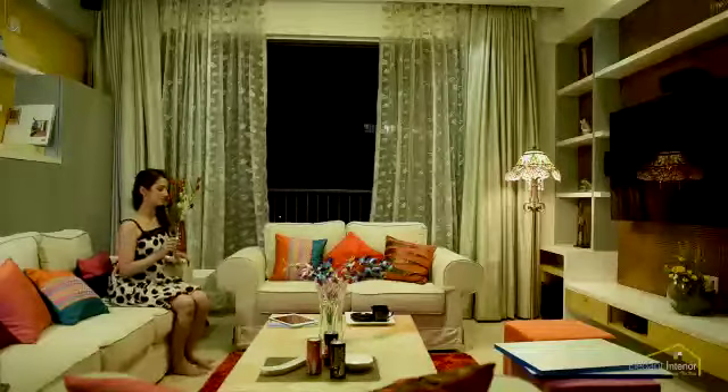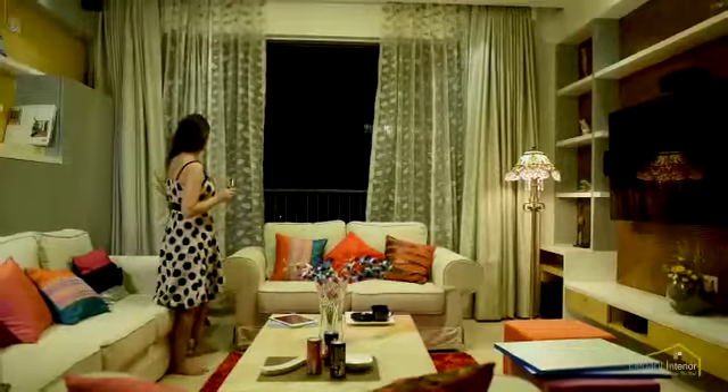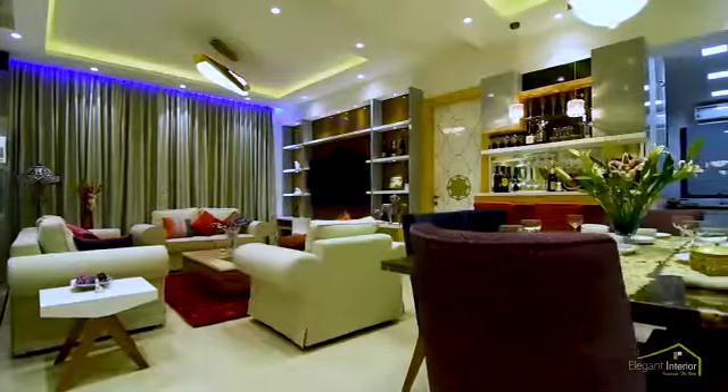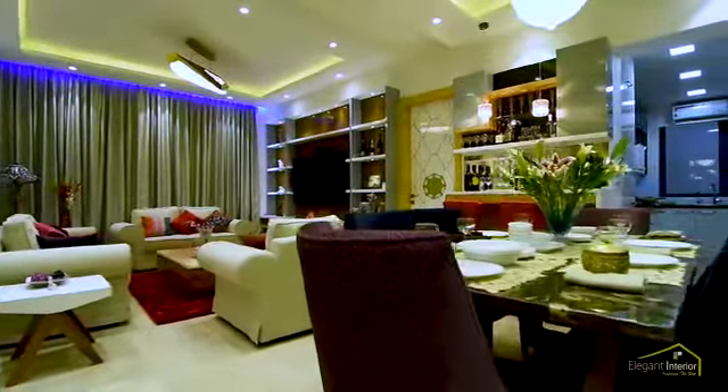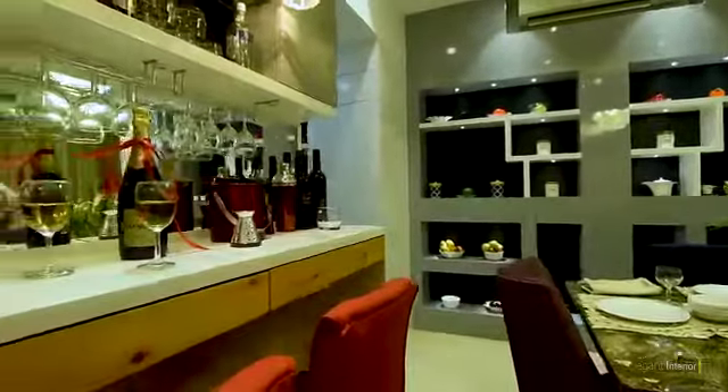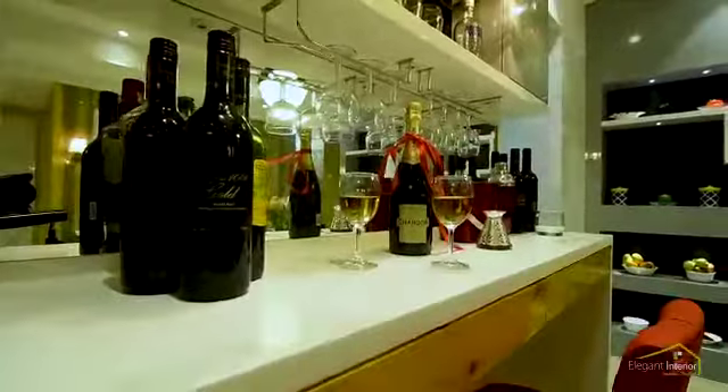When it comes to style with class, we top it in every way. From Italian marble claddings on the wall to Korean top made console on the bar. We care craft every bit.